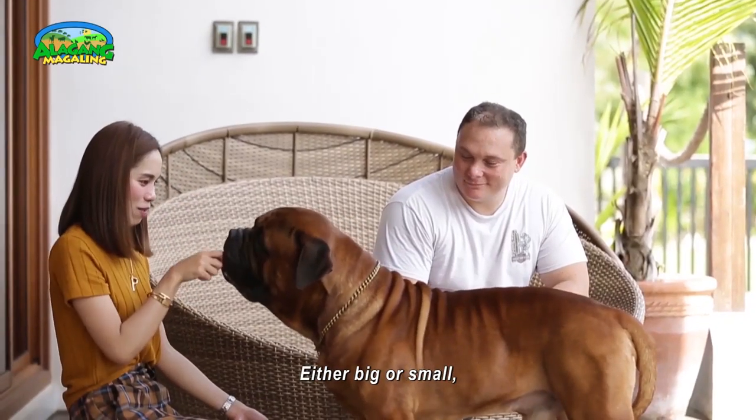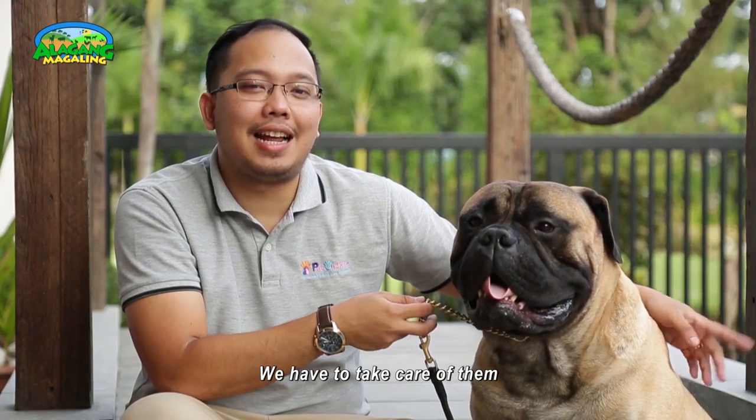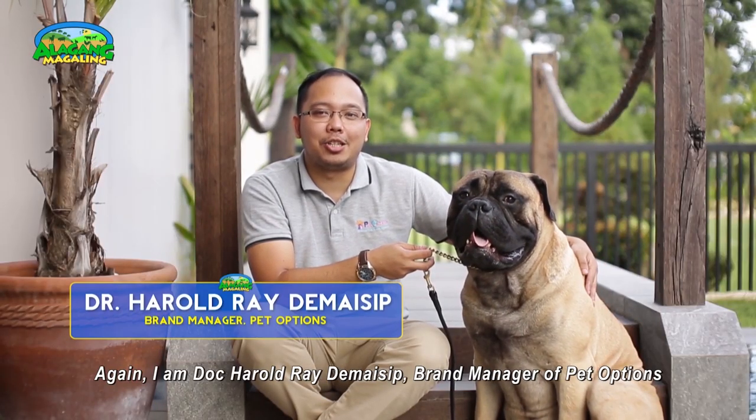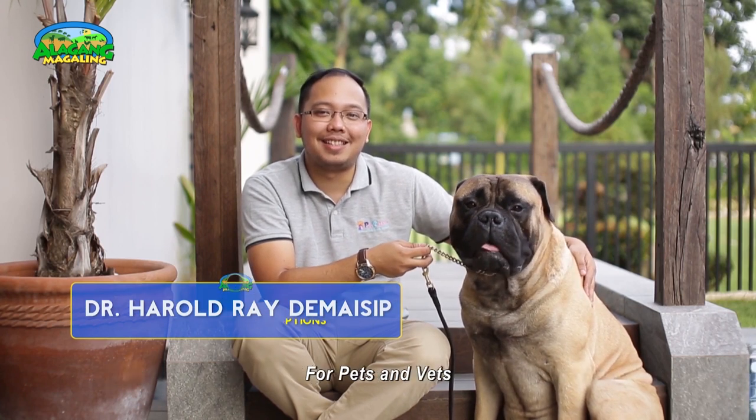That's it, pet pals — big or small, we need to take care of them all. I'm Doc Harold Raid, brand manager of Pet Options, for Pets and Vets.